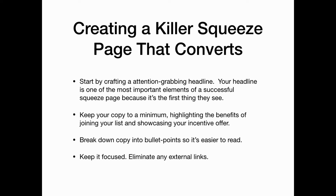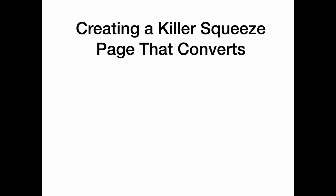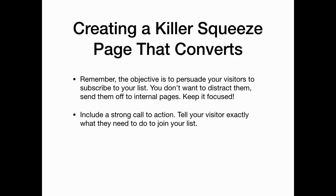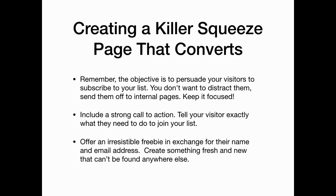Keep it focused and eliminate any external links. The objective is to persuade your visitors to subscribe to your list — you don't want to distract them or send them off to internal pages. Also include a strong call to action and tell your visitor exactly what they need to do to join your list. Offer an irresistible freebie in exchange for their name and email address, and create something fresh and new that can't be found anywhere else.